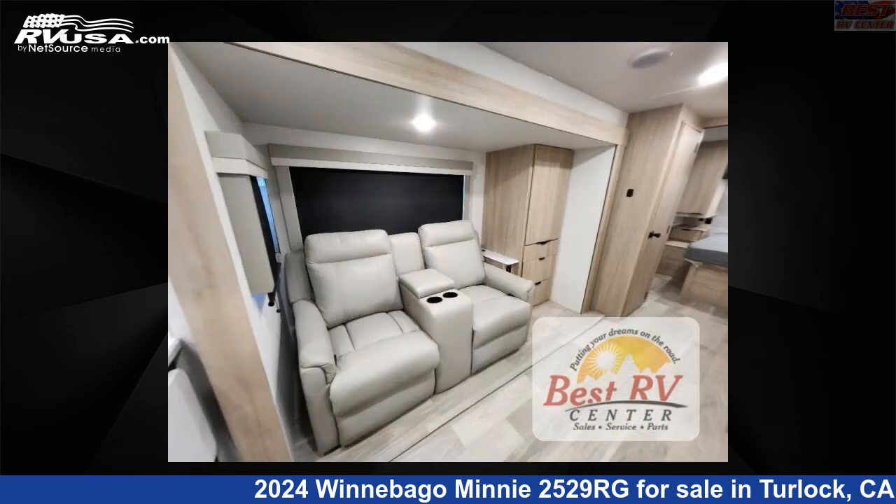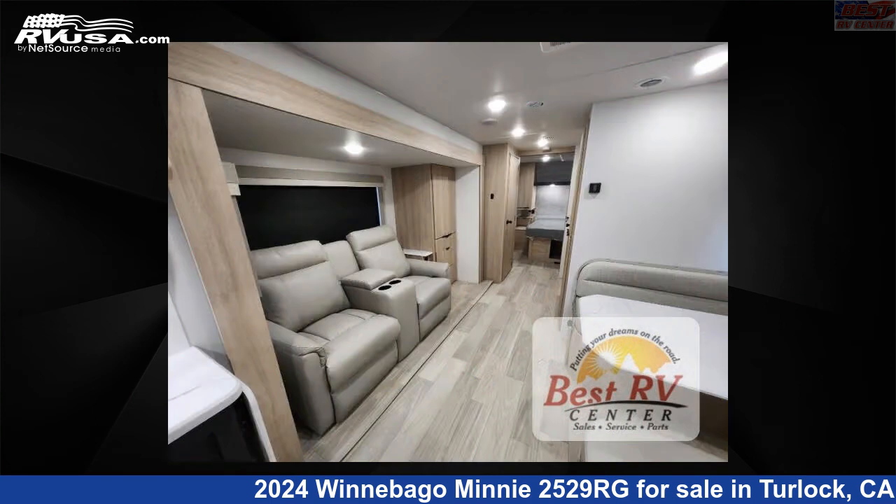The floor plan layout of this travel trailer features a front bedroom, rear kitchen, and two entry/exit doors.